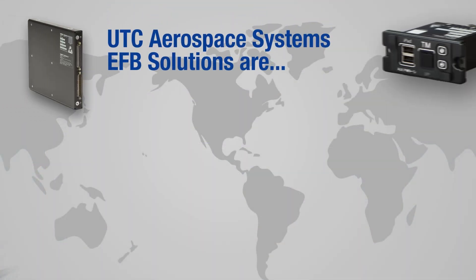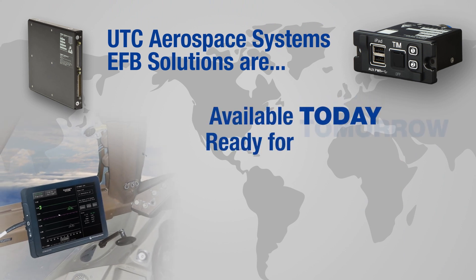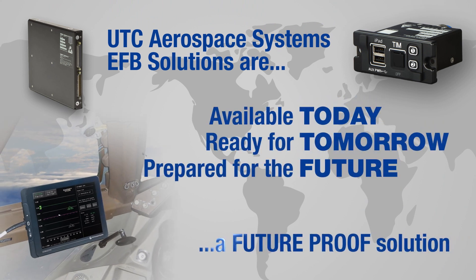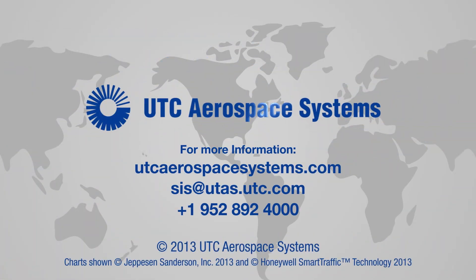UTC Aerospace Systems provides EFB solutions that are available today, ready for tomorrow, and prepared for the future. For more information on UTC Aerospace Systems' latest electronic flight bag system, please contact us at utcaerospacesystems.com.